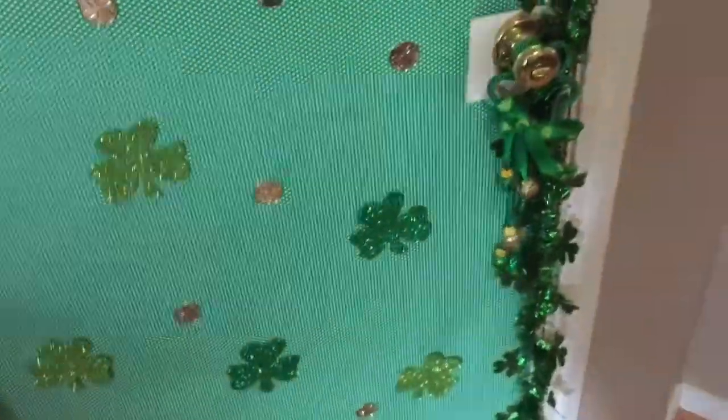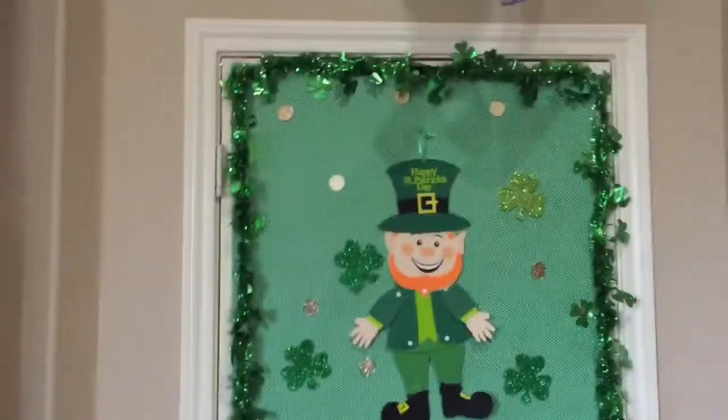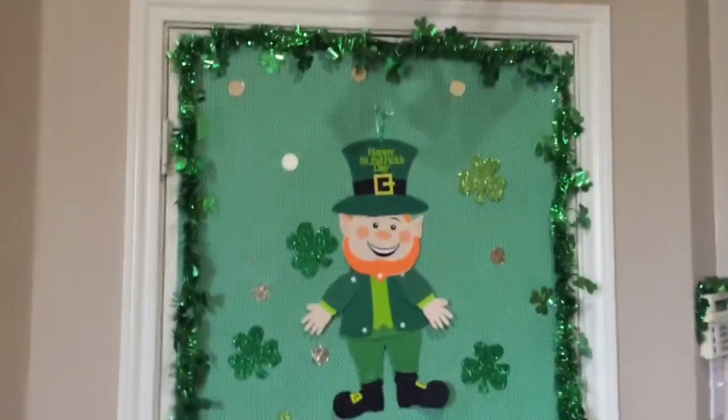All in all, this door decoration probably cost me about six dollars. I was able to decorate my whole door for St. Patrick's Day, and like I said, the kids love it, I love it — it's festive and it's a lot of fun.